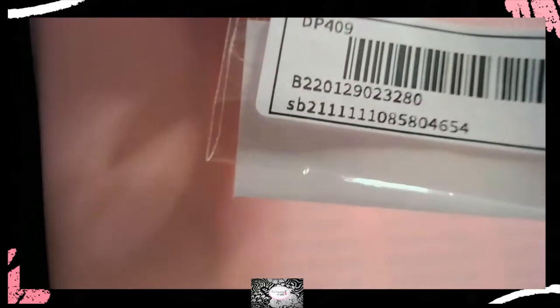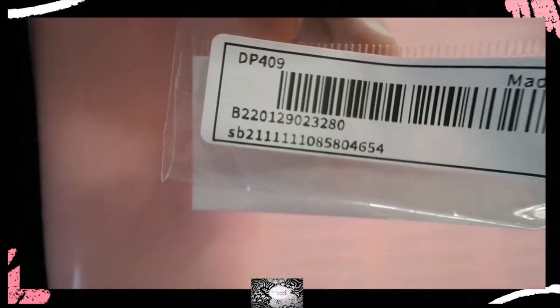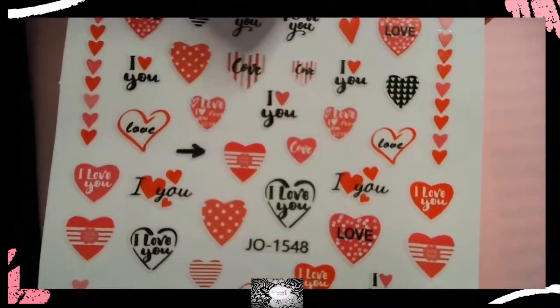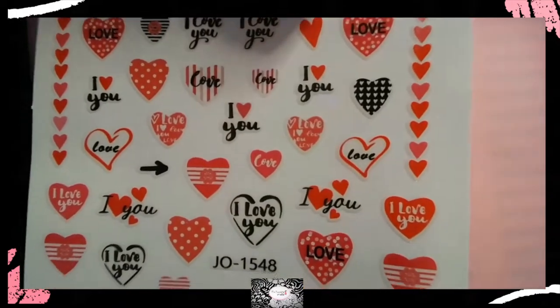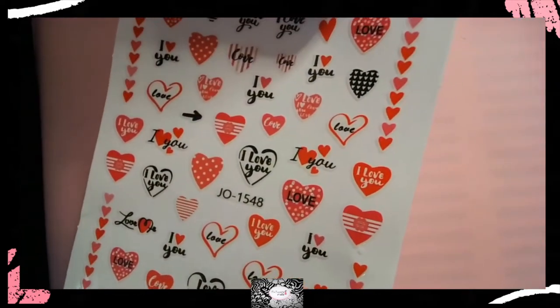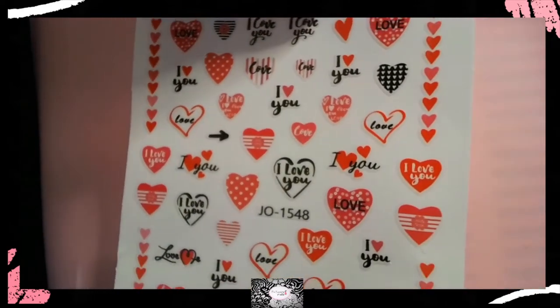Here's the next SKU or SB number, and this is for the heart letter graphic nails. I've already taken these out of the package — they're heart-shaped ones. I wish again I had these for Valentine's Day, but you know, better late than never. I know I can still use them even though it's beyond Valentine's Day.